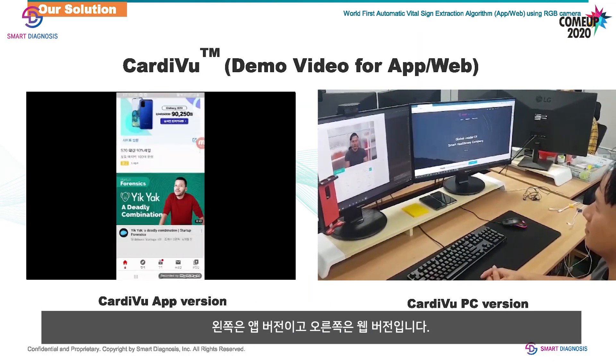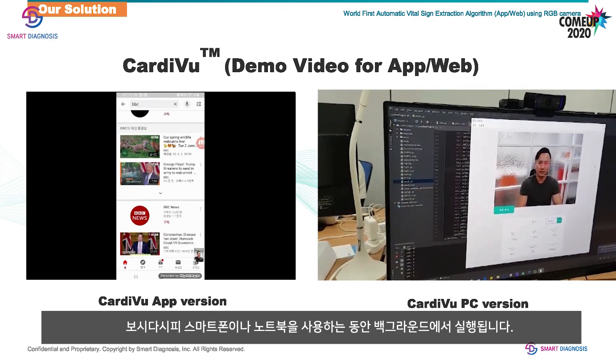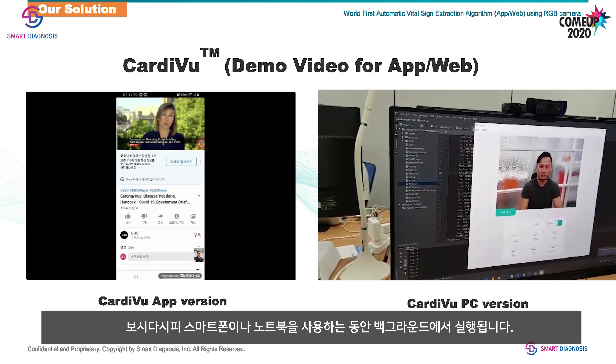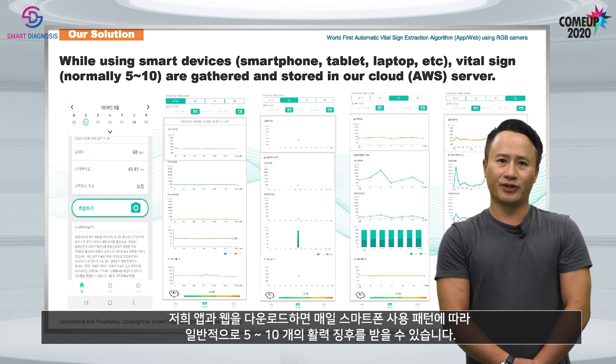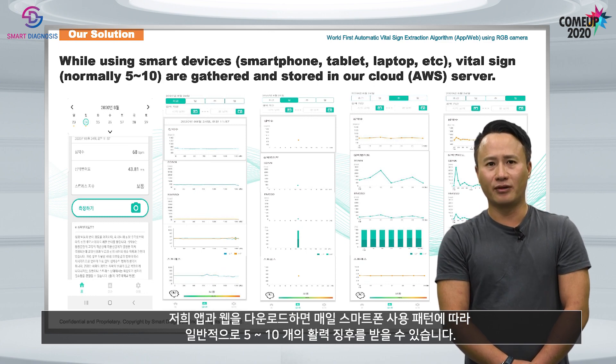On the left side, it's an app version. On the right side, it's a web version. As you can see, while you're using your smartphone or laptop, it runs in the background. Once you download our app or web, you will be able to get normally 5 to 10 vital signs based on your use pattern of your smartphone every day.